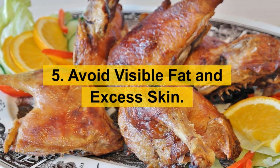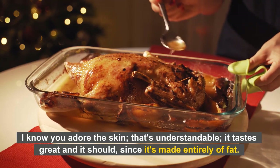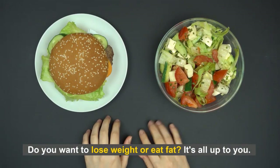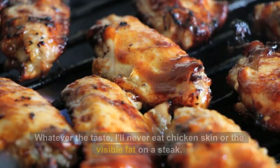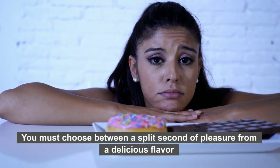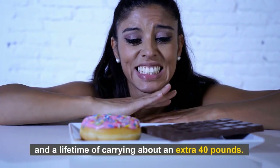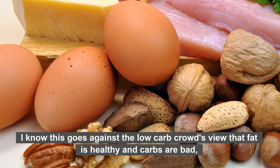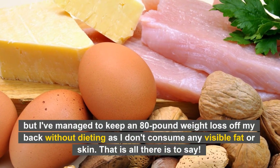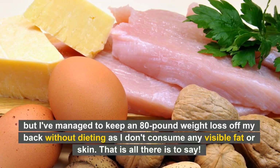Number 5: Avoid visible fat and excess skin. I know you adore the skin — that's understandable, it tastes great, and it should, since it's made entirely of fat. Do you want to lose weight or eat fat? It's all up to you. Whatever the taste, I'll never eat chicken skin or the visible fat on a steak. You must choose between a split second of pleasure from a delicious flavor and a lifetime of carrying about an extra 40 pounds. I know this goes against the low-carb crowd's view that fat is healthy and carbs are bad, but I've managed to keep an 80-pound weight loss off without dieting, as I don't consume any visible fat or skin. That is all there is to say.